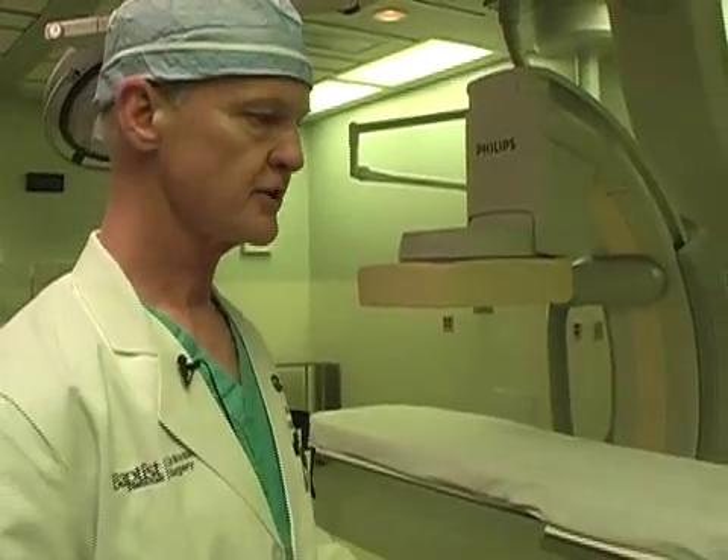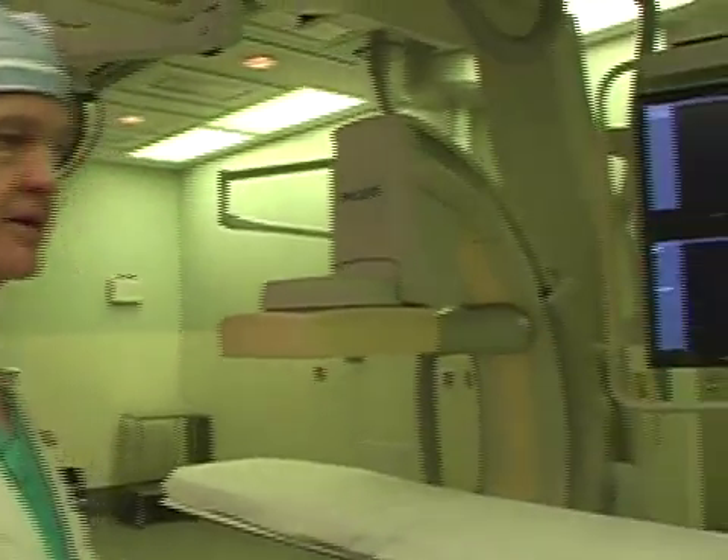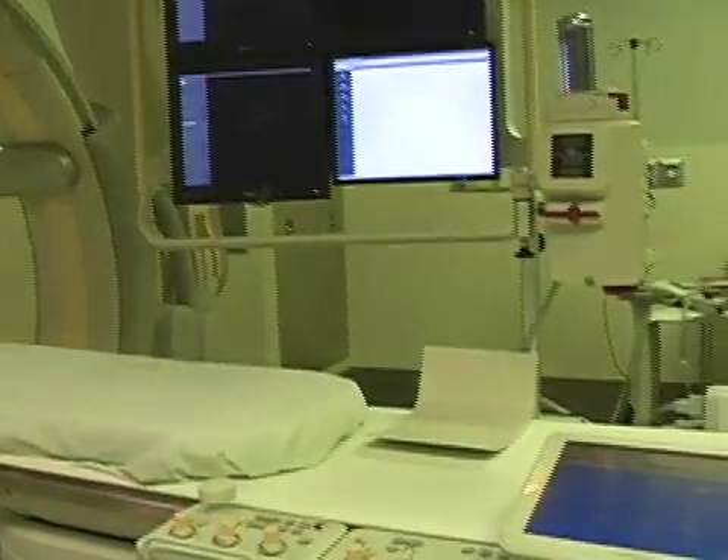The combination of these two being done together in a setting like this offers the advantage that optimal imaging equipment is available, and it's in a standard operating room setting as well.